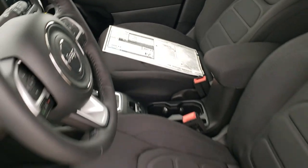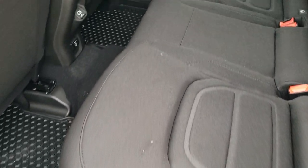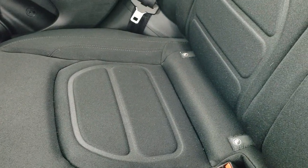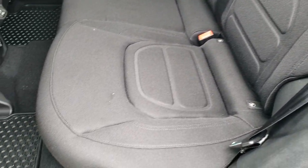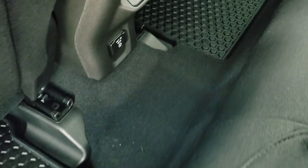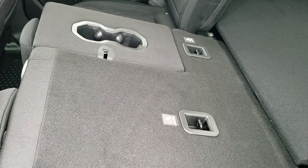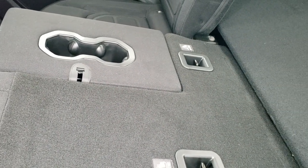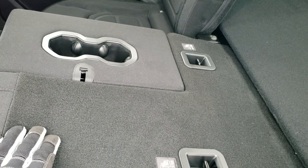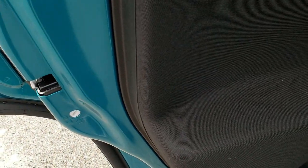A lot of headroom in these Renegades for being a smaller vehicle. You do get the LATCH child safety system back here for child car seats. They have that contoured seat design in the rear as well. All-weather floor mats, a 115-volt 150-watt plug-in, and a USB jack back here too. The rear seats fold down almost completely flat — great if you need to haul extra cargo. There's also a center console cup holder in the middle, and child safety locks on the back doors.